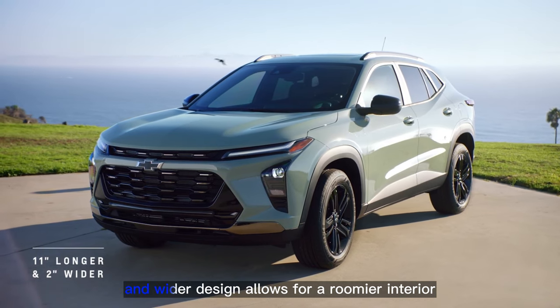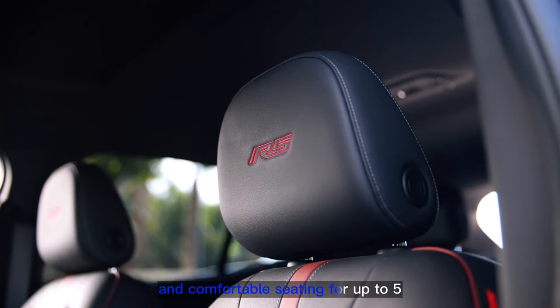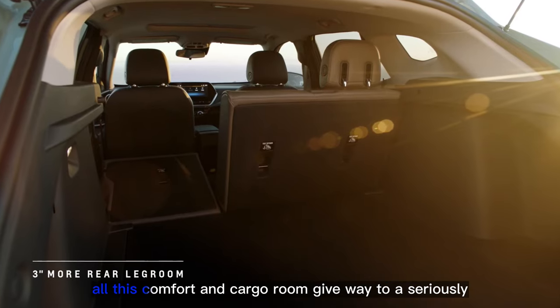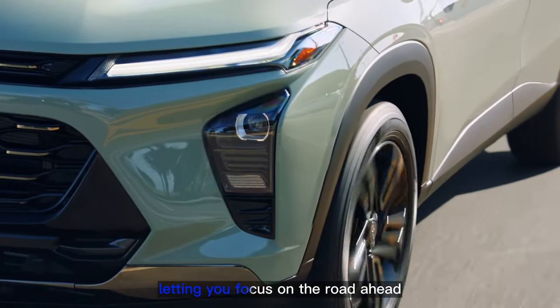Its lower, longer, and wider design allows for a roomier interior, with more cargo capacity and comfortable seating for up to five. While standard active noise cancellation ensures a quieter ride. All this comfort and cargo room give way to a seriously fun-to-drive SUV with great fuel economy, letting you focus on the road ahead.